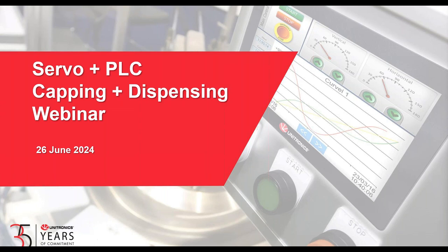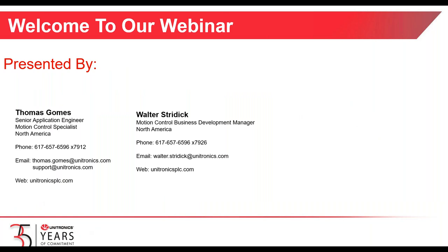And with that said, we'll commence the webinar. Good morning, good afternoon, good evening to you all, wherever you are in the world. I appreciate the time that you're spending today to learn a little bit about servos and PLCs in capping and dispensing applications.